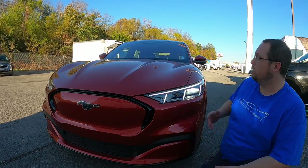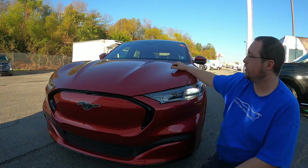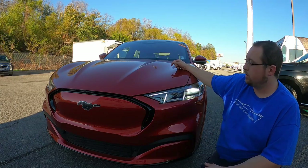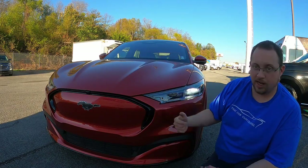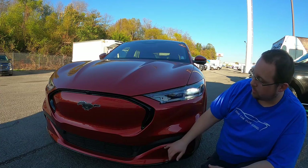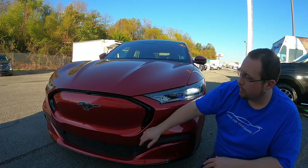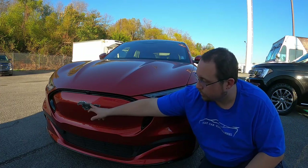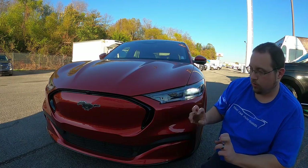Up front you have a really neat-looking hood with humps running across it — a nice sports car look. Where there would be a grille on a gasoline car, instead you have a black outline that gives the illusion of a grille shape, with a nifty textured black Mustang logo right in the center.